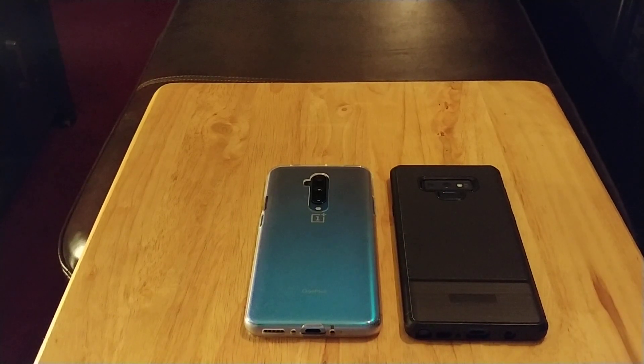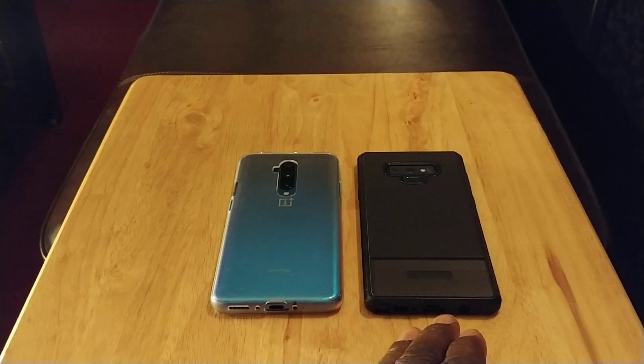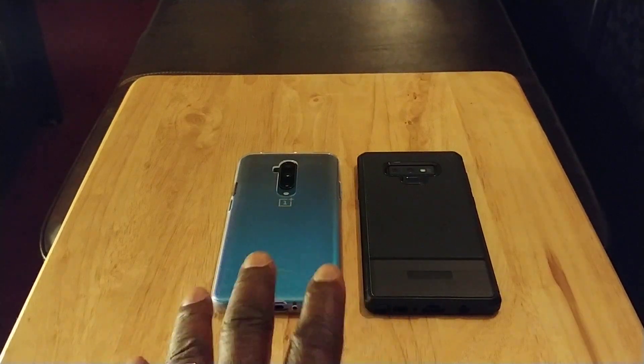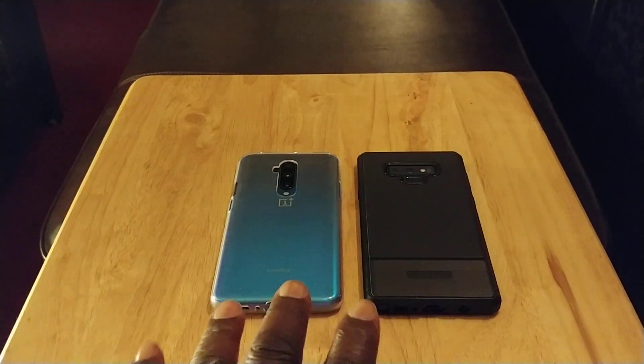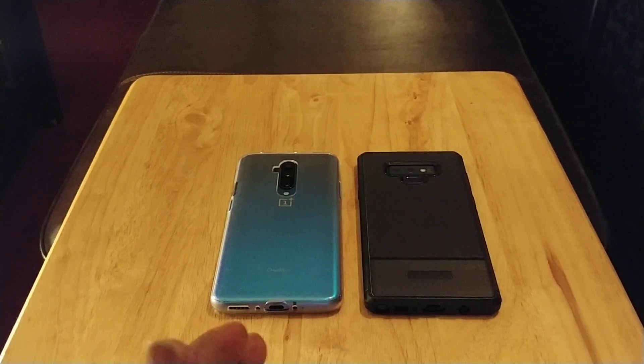Hey, how y'all doing? Back at you again with another video. Today I'd like to do a quick comparison between the Note 9 and the OnePlus 7T Pro. The Note 9 came out in 2018 and the OnePlus 7T Pro came out at the end of 2019, so you're dealing with a newer phone versus a much older one. I think they compare well, and I want to give you an idea which one you should pick up if you're thinking about upgrading.